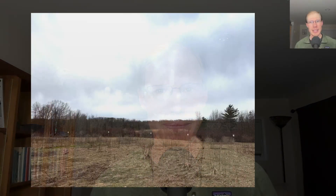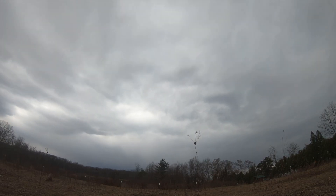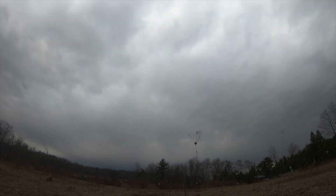Hey everyone, this is David Brown with the migration update for March 22nd, 2025 from the Derby Hill Hawk Watch. Today was a day of questionable weather. When I got out in the morning, it was overcast with a light southerly wind and it stayed that way throughout the morning with occasional rain showers.